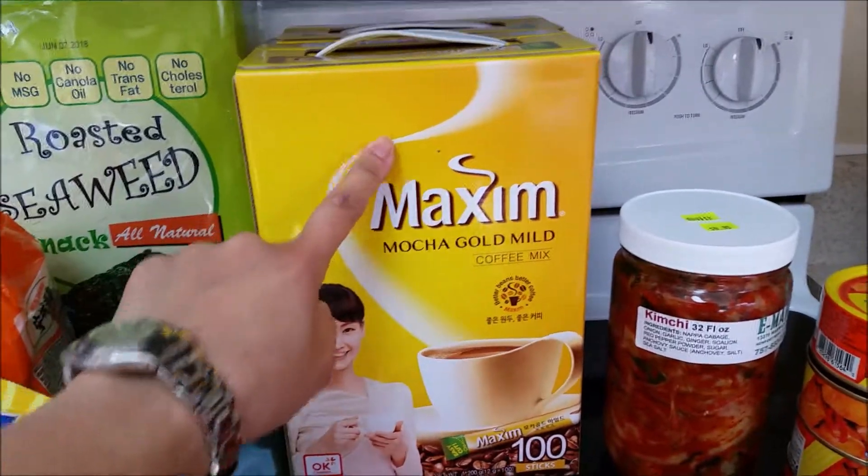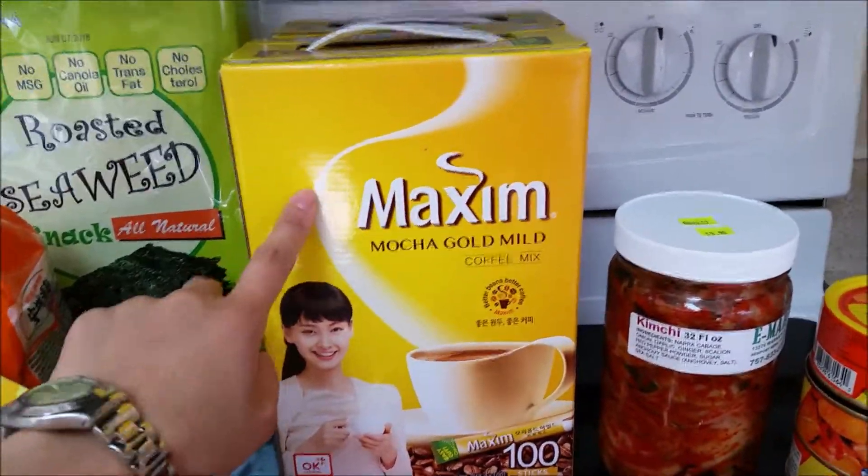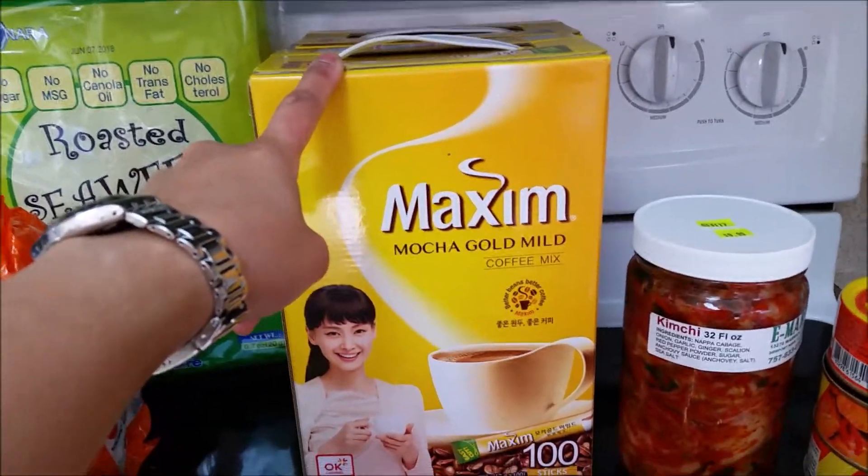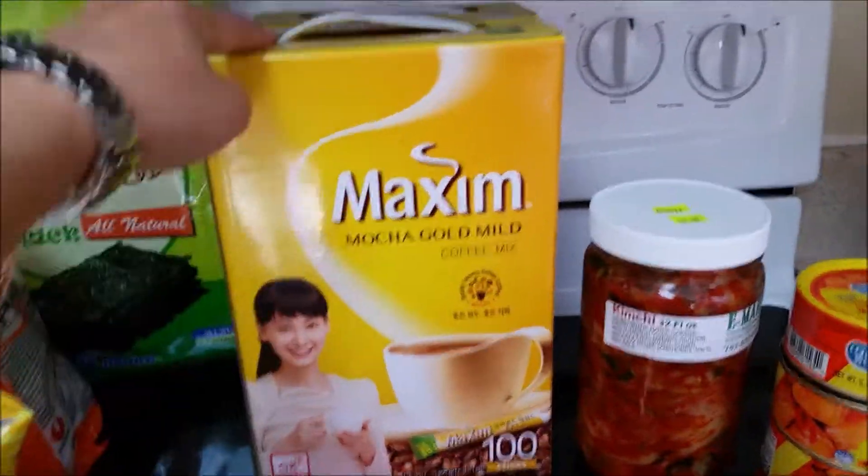I always get this every time I go to the Asian store. And this is on sale right now for $10.99, so I got two.